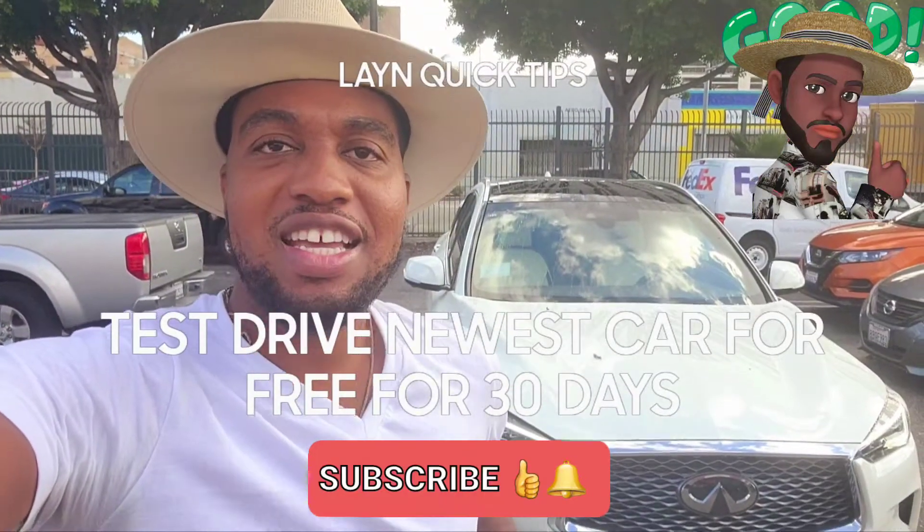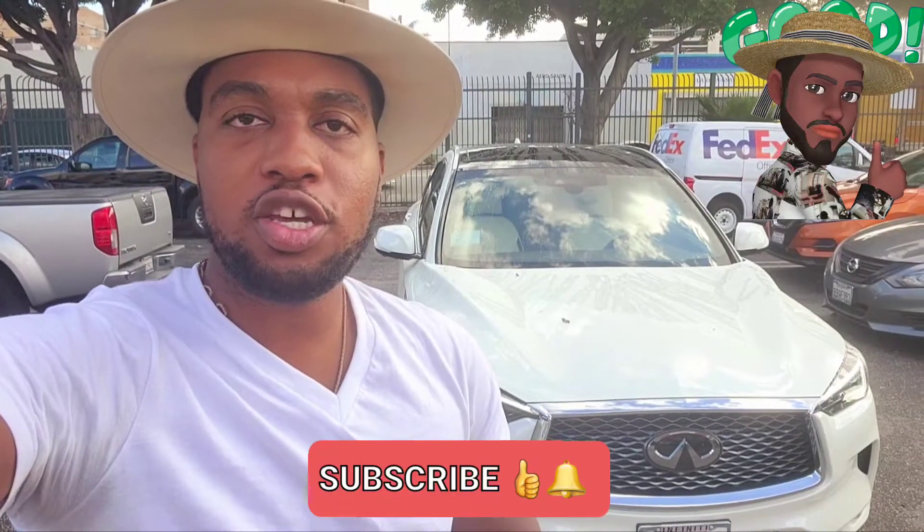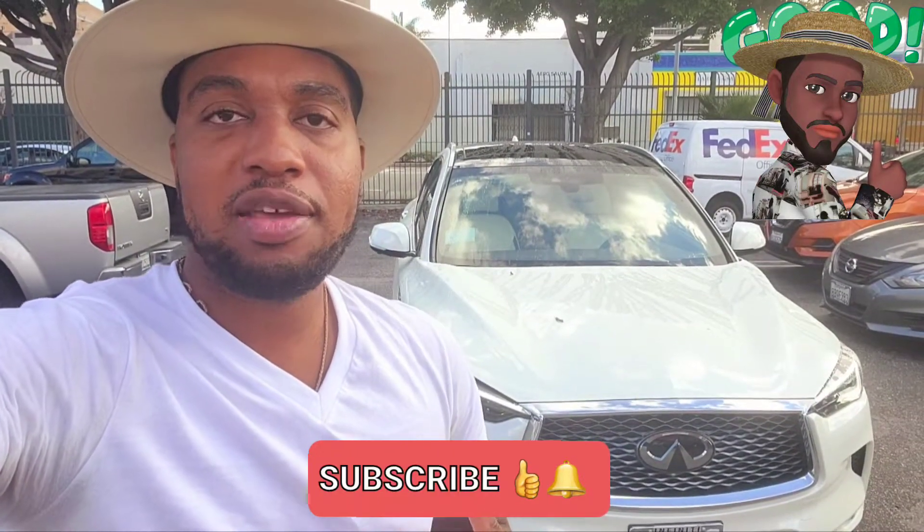Welcome to Lane Turo University. Quick tip: anytime you want to start acquiring a new vehicle or you want to see what a new vehicle feels like, I highly recommend building a relationship with an affiliated dealership. For example, I have an Infiniti Q50 that's actually a 2014 model, so it's quite dated, but it works. I took exceptional and phenomenal care of it.